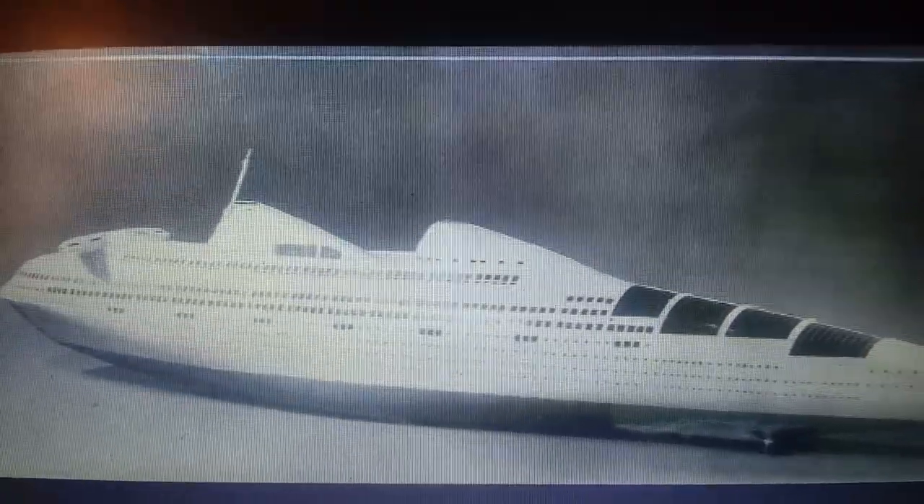What do you guys think — should this ship have been built? And if so, what kind of speed would she have run, how many passengers would she have carried, and what route would this ship have taken? Let me know in the comment section below. I am Michael Benitez, signing out on what would have been a streamlined ocean liner.